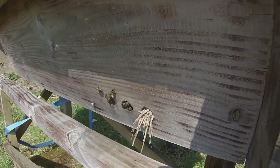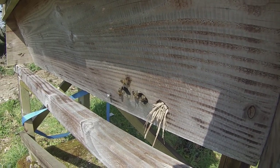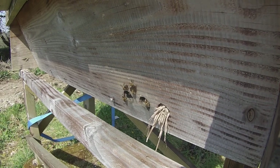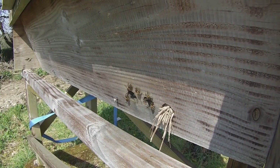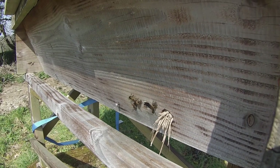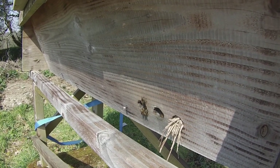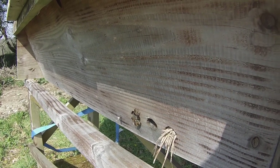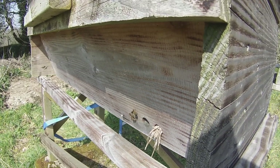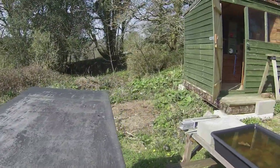We see bees looking pretty listless — they're not looking at all enthusiastic about life. There's no sign of pollen coming in, and although the individual bees look okay, it's very clear that there's something very different going on in this hive than those two over there. So we need to investigate further.